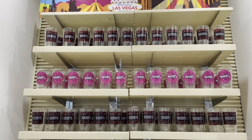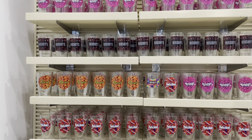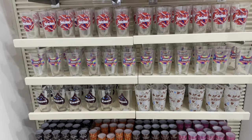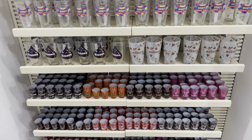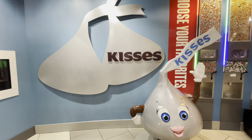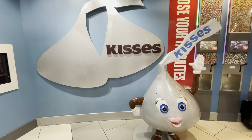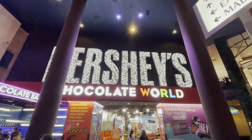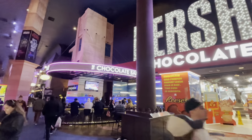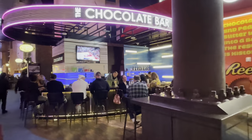And a variety of Las Vegas themed merchandise in this section as well — mainly glasses, as you can tell, shot glasses too. And outside on the other entrance where the casino is, they have this wonderful chocolate bar. We actually didn't get to stop there though.